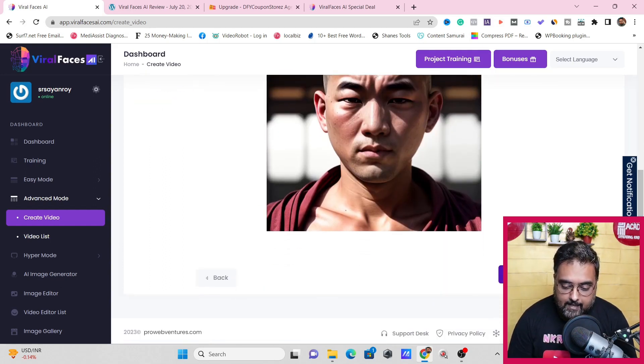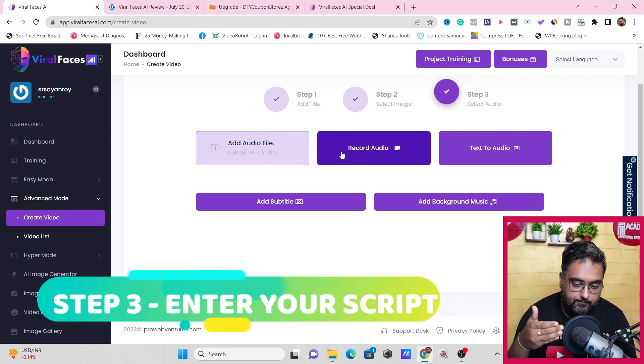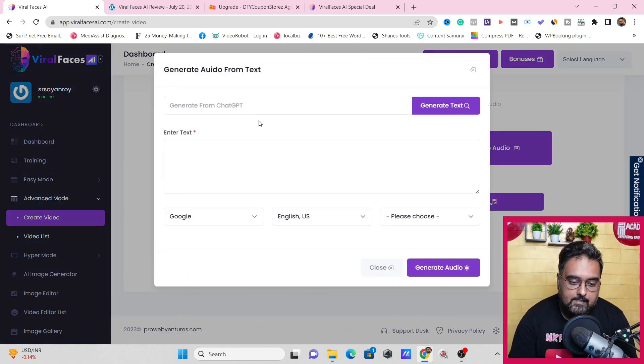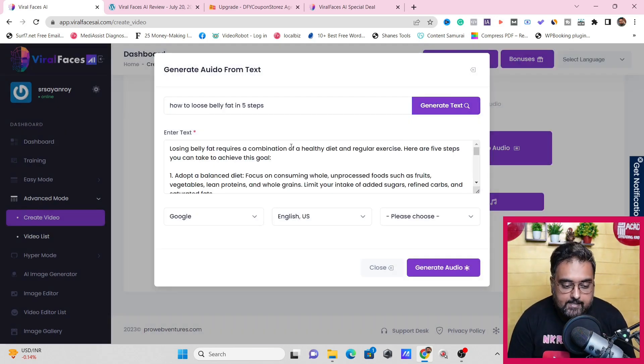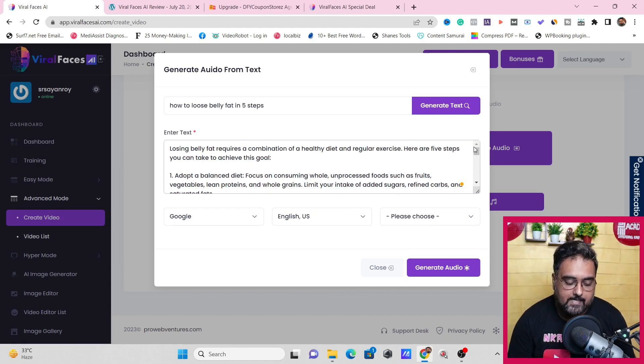Now go down and click continue to reach step three. Here you have the option to add your audio file — you can record using your microphone, or use text-to-audio. The text-to-audio has integration with ChatGPT, which means you can write your script from ChatGPT so you don't need to think about copywriting. ChatGPT does the hard work for you. Once the text is generated, paste it here. For example, type 'how to lose belly fat in five steps' and click generate text — it adds the content automatically.